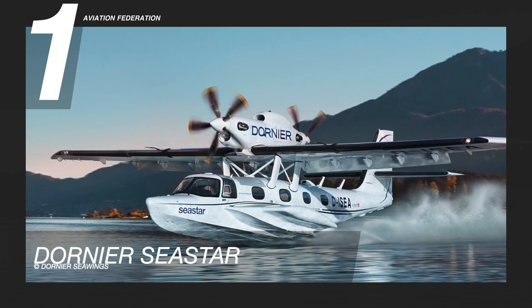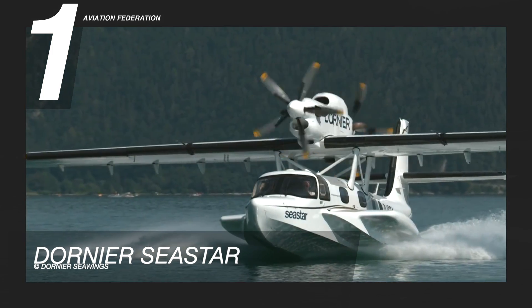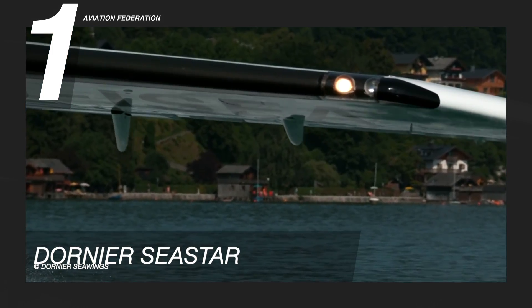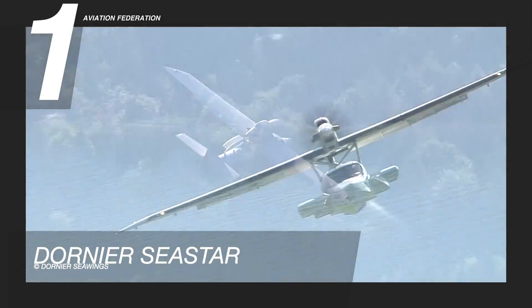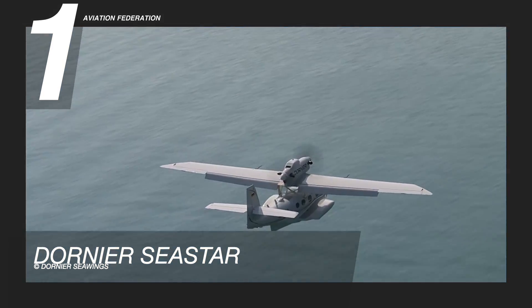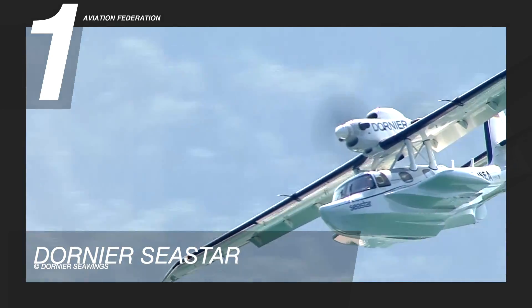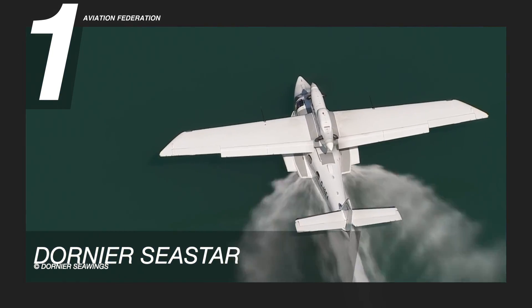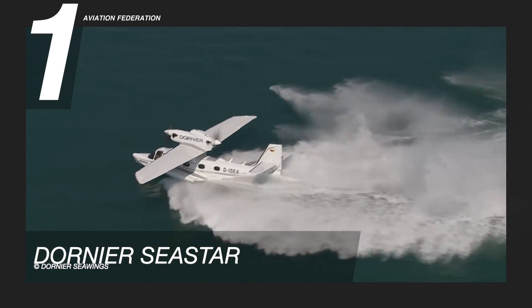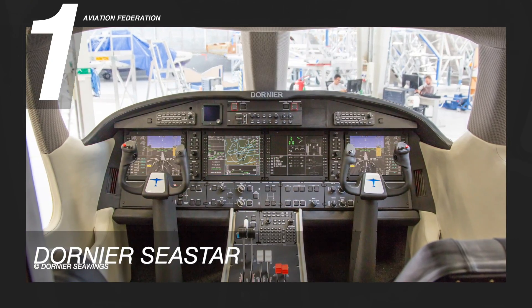Finally, at number one is the Dornier Seastar. It is without a doubt the only push-pull aircraft with multi-purpose capabilities and industry-leading performance. The Seastar is powered by two highly reliable turboprop engines and features a lightweight fuselage built with composite materials. It has a gross weight of 6,393 pounds or 2,900 kilograms, a maximum speed of 180 knots or 330 kilometers per hour, and a maximum range of 900 nautical miles or 1,667 kilometers.